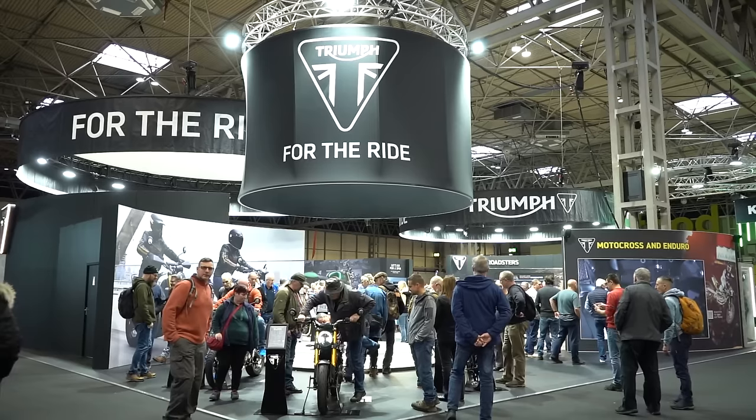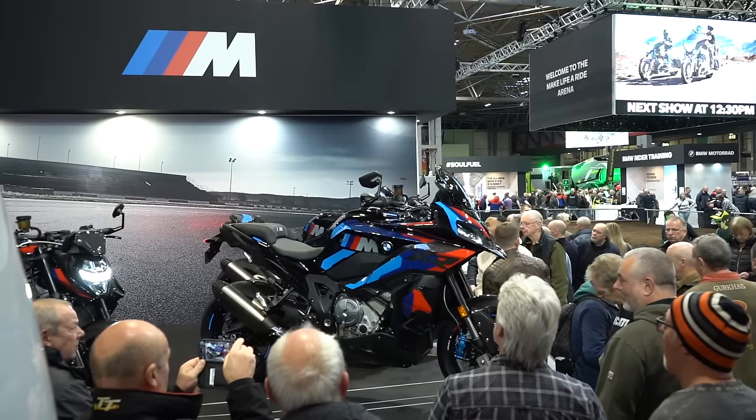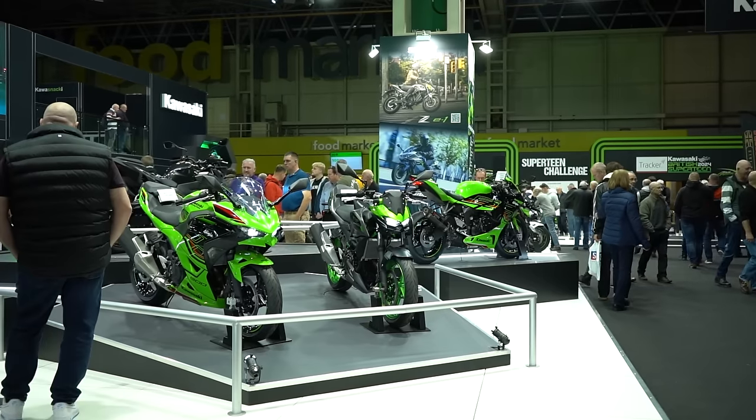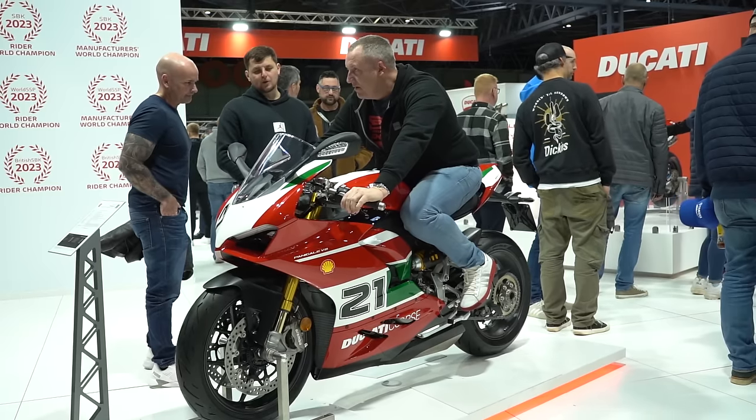Welcome back everybody to the Full Tank Motorcycle Podcast. This week we're at Motorcycle Live, the UK's biggest and best motorcycle show, and we've had a bloody good day. It's been tiring but good — very busy. We've been shooting content for the main Motobob channel, but we thought we'd take the chance, now it's quietened off at the end of the day, to take you for a little walk and show you some of our favourite bikes.